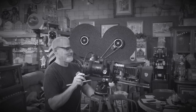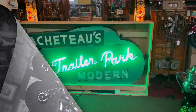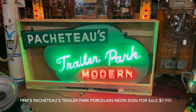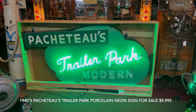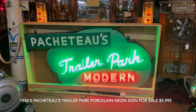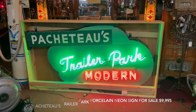Hey everyone, enjoy the show. Hey everybody, it's Jeff Mantix Network. How are you doing today? We got something very special to my heart. Most of you know that I'm an RV guy, so what we have here is a 1940s Pikachu trailer park porcelain neon sign.